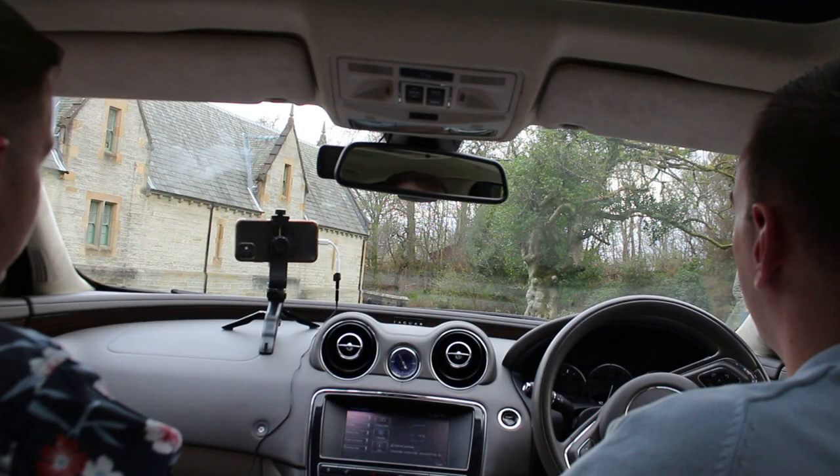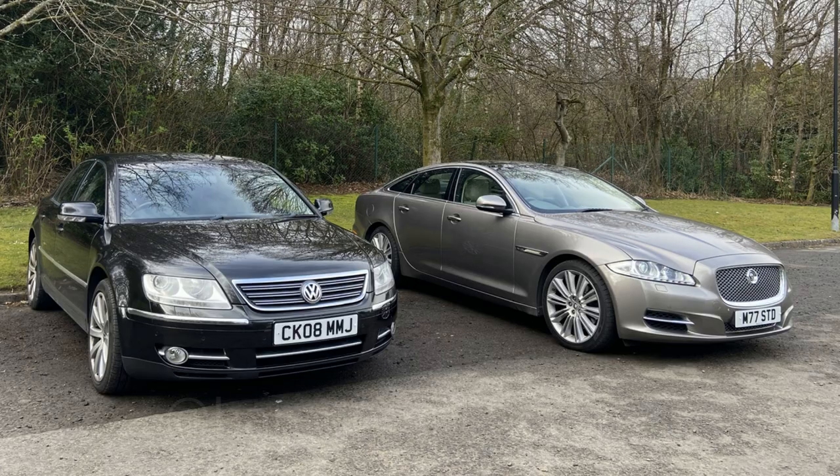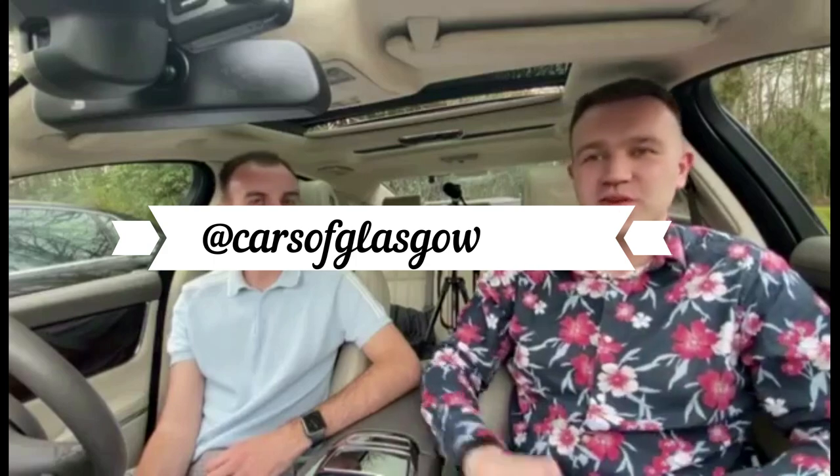Hopefully more maintenance videos will follow as XJ ownership progresses. Please give a thumbs up and comment below — would you pick the Phaeton, the XJ, or something more left field like the Citroën C6? Follow Cars of Glasgow on Facebook, Twitter, and Instagram. Liam's Instagram accounts are Gecko_a_barf for the Jaguar and Baron_S_Phaeton for the Phaeton.